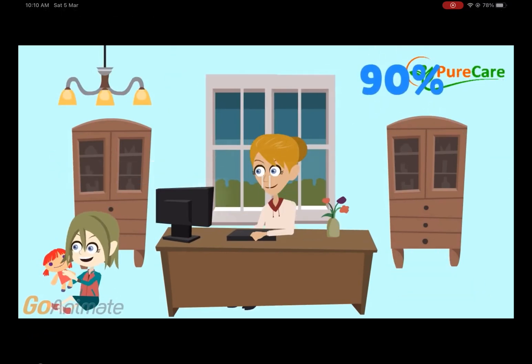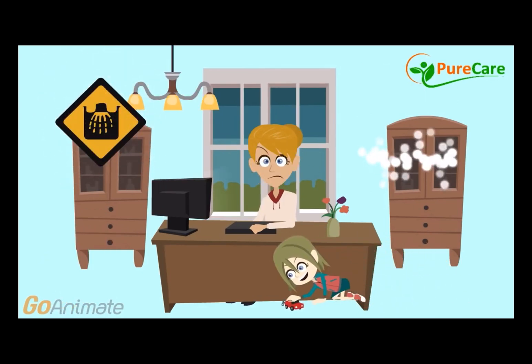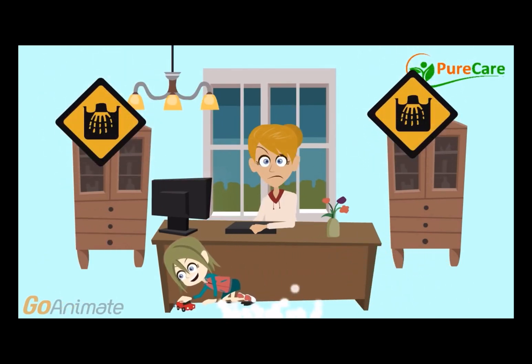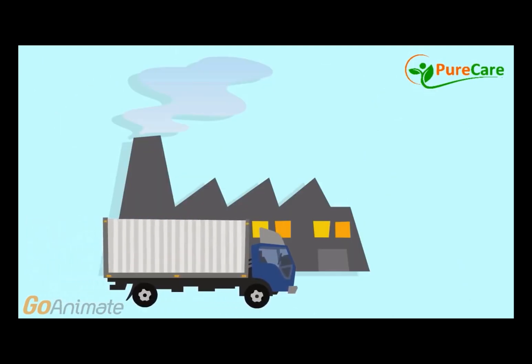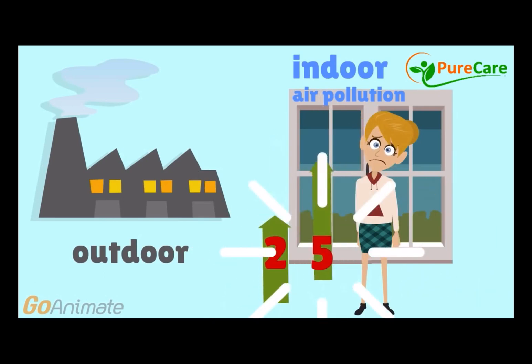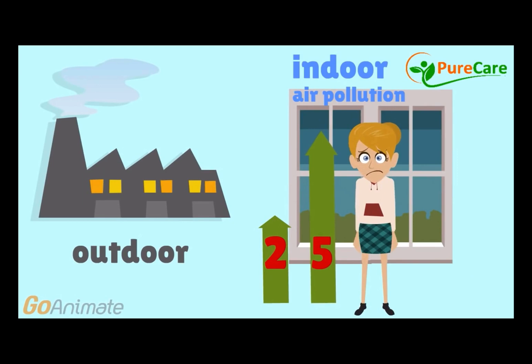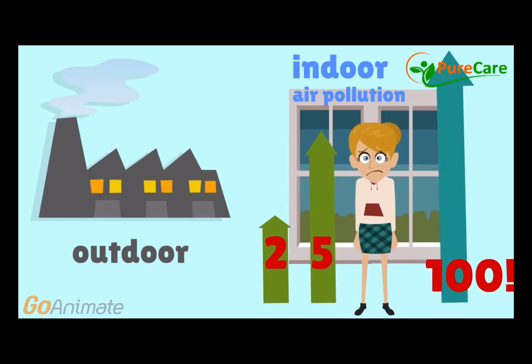Americans spend approximately 90% of their time indoors. This means that most of us are constantly living in tightly sealed spaces, in a toxic bubble of sorts. Although air pollution is typically regarded as an outdoor concern, the fact is that indoor levels of pollutants can be two to five times higher than outdoor pollutant levels, and can be 100 times higher in some cases, according to the Environmental Protection Agency.